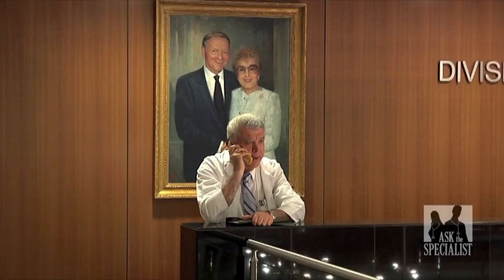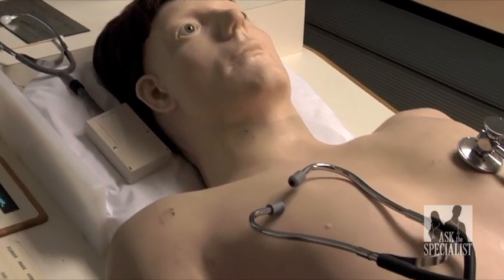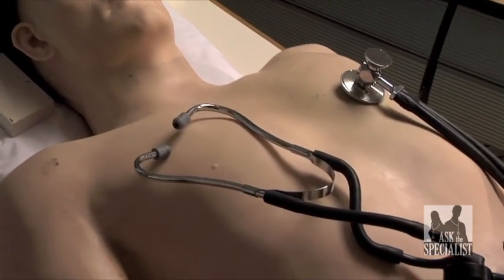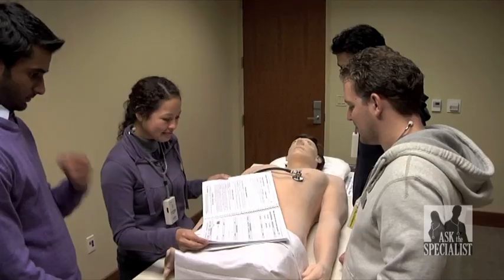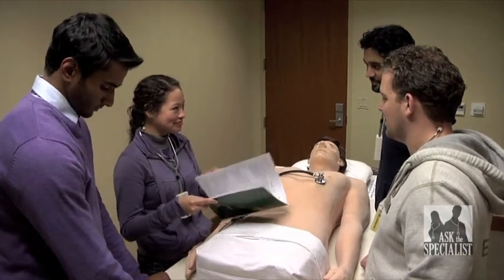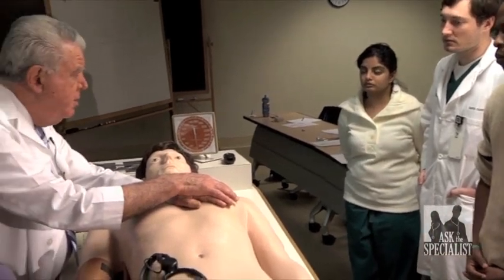Dr. Rosenberg has been a practicing cardiologist for over 45 years and teaches his students through simulation technology using Harvey, a cardiopulmonary patient simulator. He's squeezing out a lot of blood across a normal aortic valve. Dr. Rosenberg believes strongly in teaching the importance of bedside cardiology along with more advanced techniques.